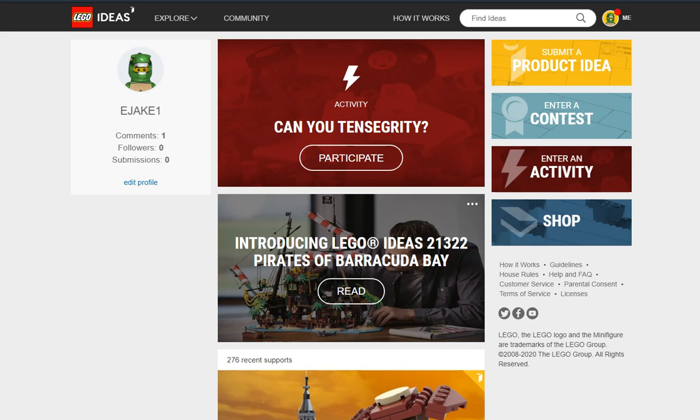Hey everyone, welcome to another Lego Ideas roundup, this one again in April. I'm doing quite a few in April because there's a lot of cool stuff. One thing that made me laugh - I postulated in the last video that the pirate Ideas set that came out April 1st sold out so quickly because all of us Lego nerds are stuck at home. And that's probably why there are so many submissions into Ideas right now.